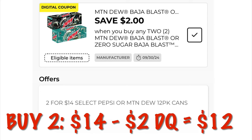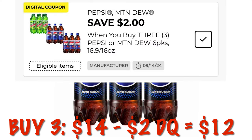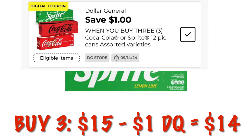The six packs of Pepsi and Mountain Dew products are buy three for $14, and we have a two dollar coupon when we buy three, dropping it down to three for $12. Our Coke and Sprite 12-packs are three for $15, but we've got a dollar digital dropping it down to $14 for three.